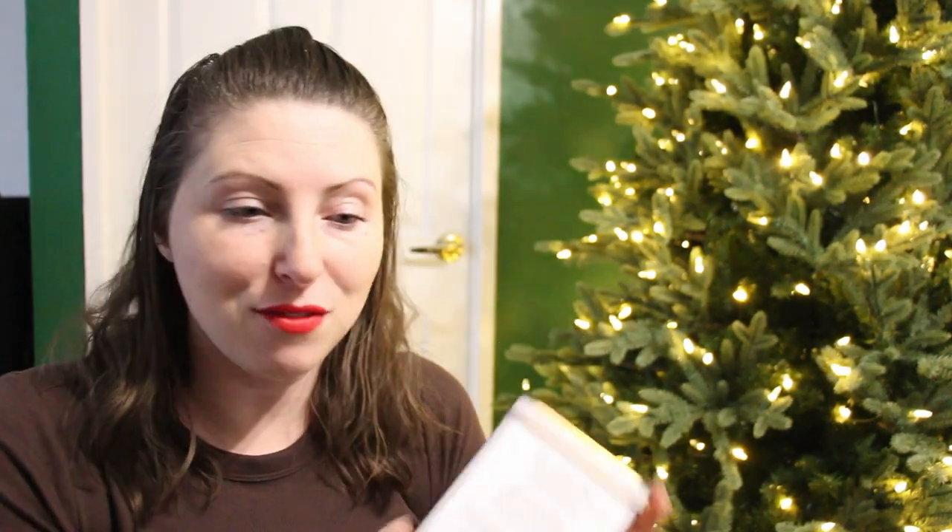Another item Scott put in my stocking is a tea — he got me hooked on Harney and Sons for their English breakfast tea. I've had their Darjeeling, their English breakfast, and some holiday-themed ones. I haven't been able to find my Darjeeling recently, but Scott picked this one up called Paris. He said it was a gamble — he had no idea what it was going to taste like. The description of Paris is it's a Paris-style black tea, naturally flavored.